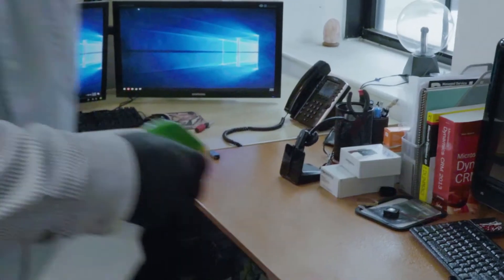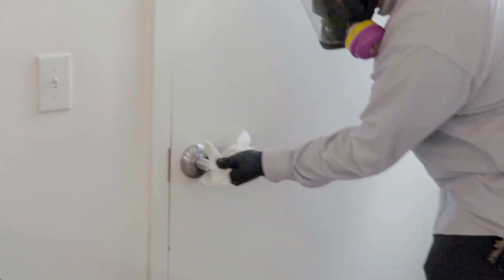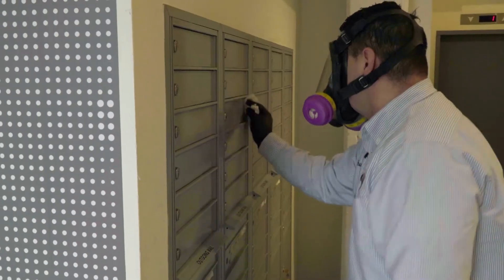And spray bottles. Typically we use spray bottles just to get close spaces like keyboards, telephones, desk areas where things are frequently touched — door handles, doorknobs. So that we can make sure that we attack every area that's frequently touched by us as human beings.